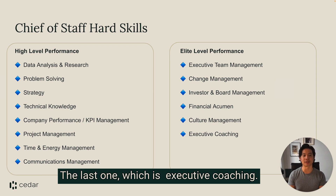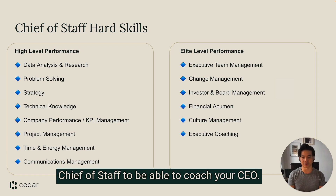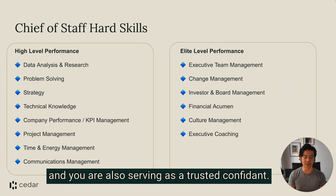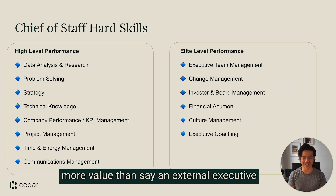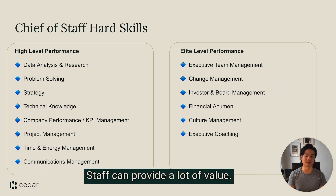The last one is executive coaching. Of course, you have to be a more senior chief of staff to be able to coach your CEO, but in essence that's what you're doing every single day — you are advising them on strategic matters and also serving as a trusted confidant. My spiky point of view is that the chief of staff is providing executive coaching at a very low rate and providing much more value than an external executive coach who charges thousands of dollars.